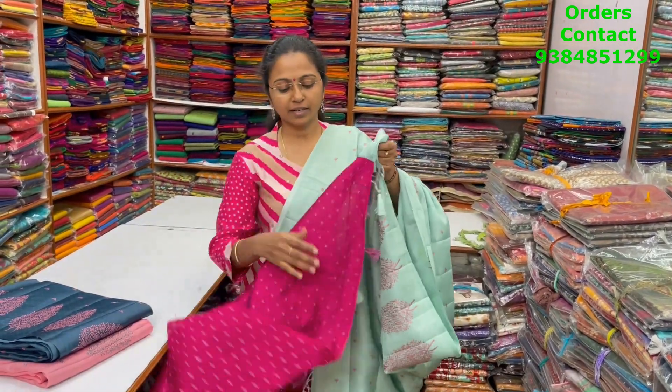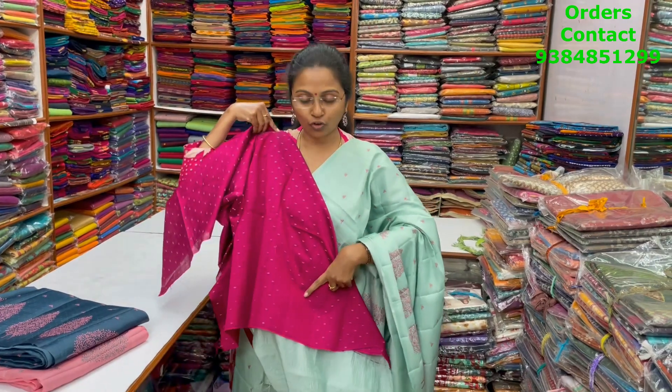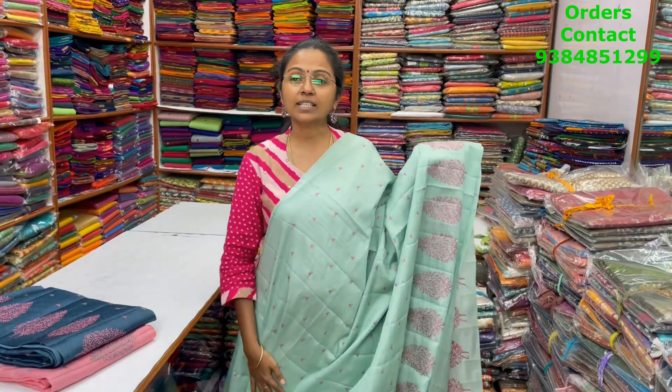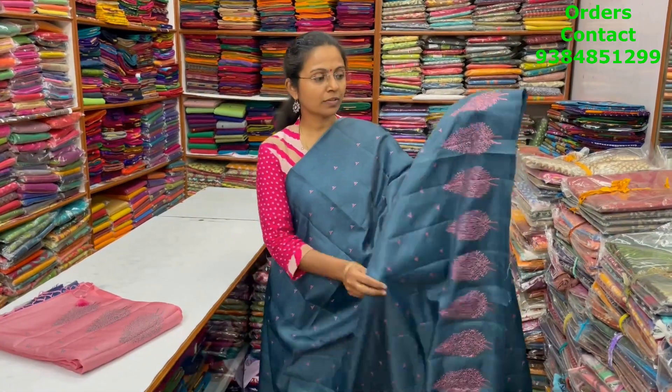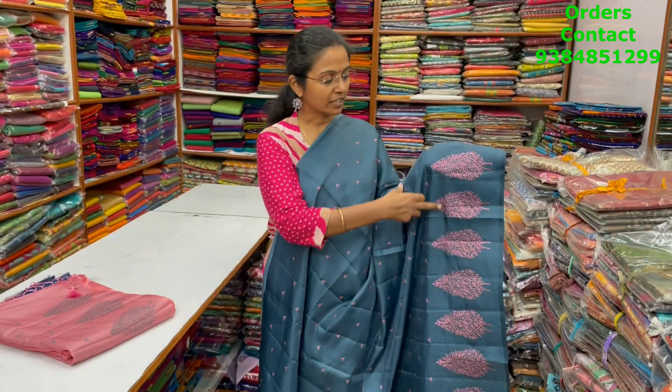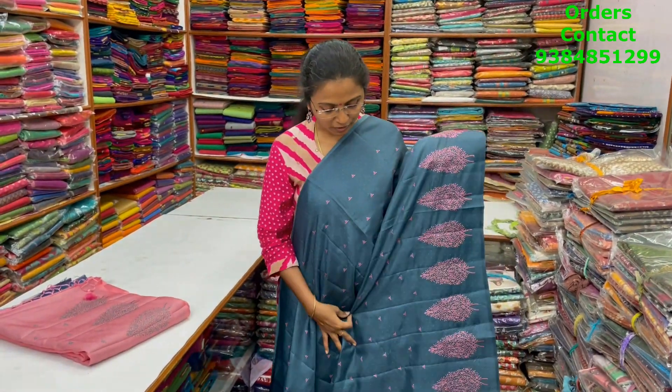The blouse for this saree is in contrast pink, and the price of this saree is 1780. A very nice beautiful semi rosak again in dark gray shade with pink zari embroidery running through the body.